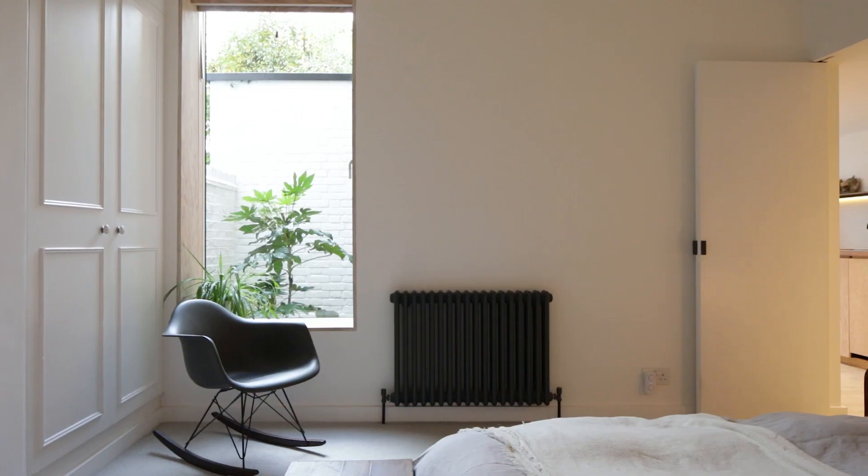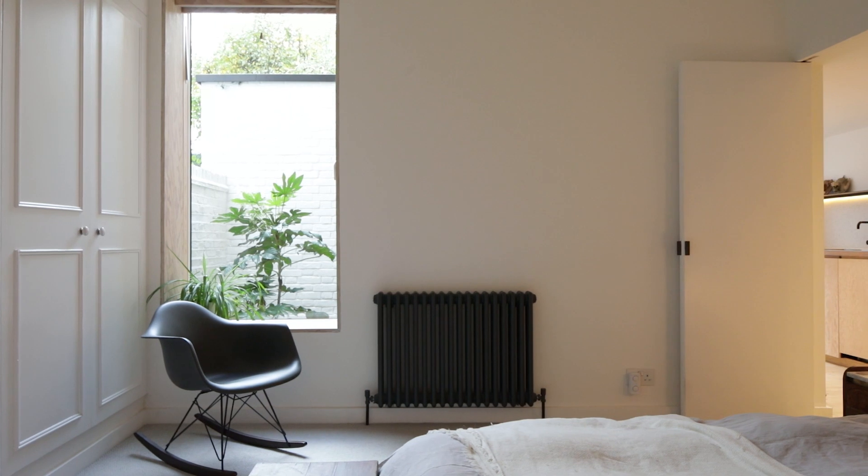The material palette was selected to be calm and neutral, retaining that tranquil feeling throughout the space. It was all about selecting a small number of strong moves and applying them consistently through all the different spaces.